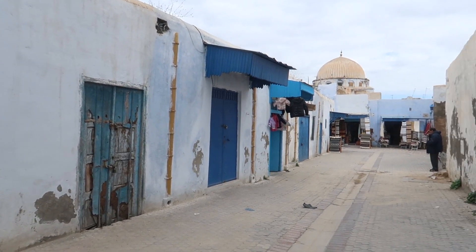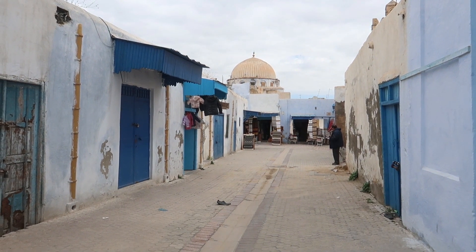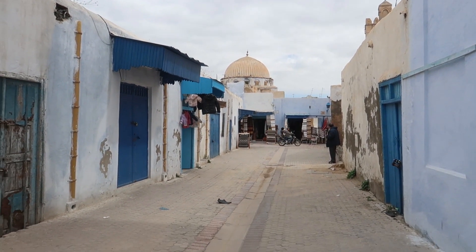The colors of the Medina here in Kairouan are so attractive and pleasant — they're just eye-appealing and seem so peaceful. You can walk the streets all day long.